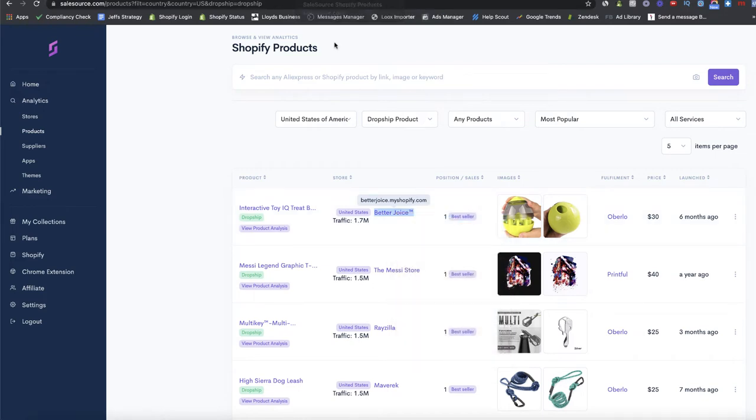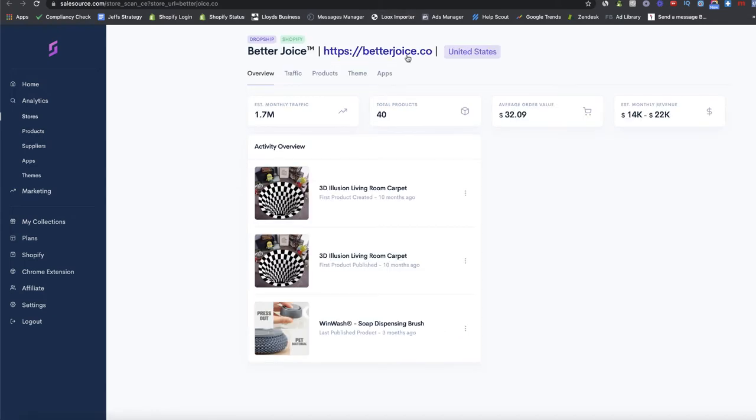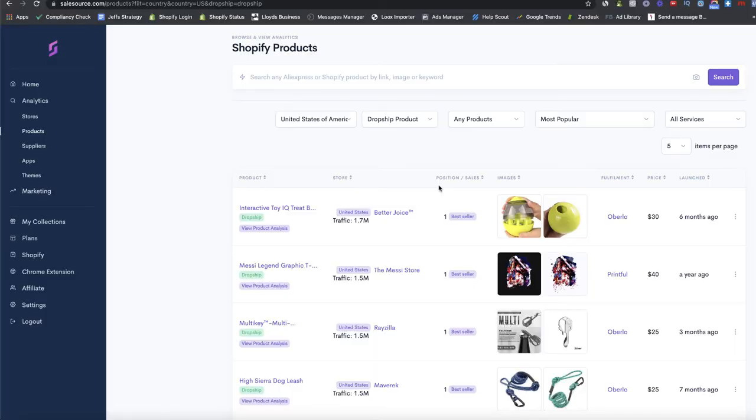Filtering by best sellers in the United States for dropshipping products — straight away we're hit with the number one bestseller with 1.7 million people a month visiting betterchoice.co. We can also see the fulfillment method is through Oberlo, which means they're dropshipping from AliExpress. These guys are driving 1.7 million visits every single month, which just goes to show this is a proven product — there's no way it would be this popular unless it was actually making them a profit.